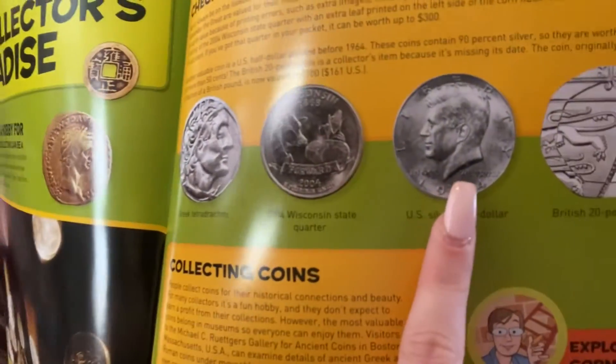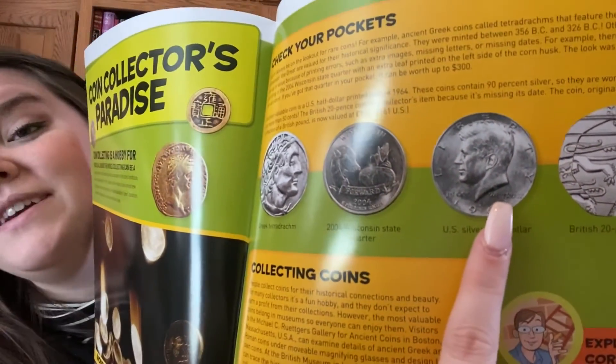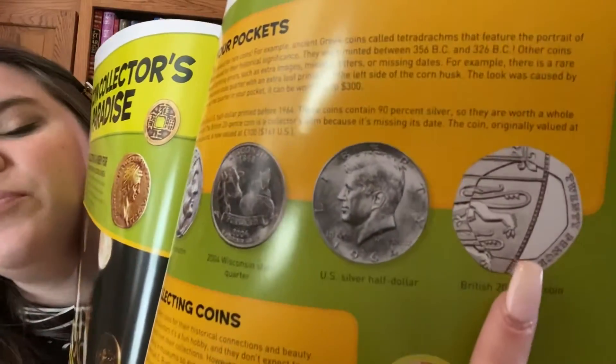Another valuable coin is the U.S. Half Dollar printed before 1964. These coins contain 90% silver, so they are worth a whole lot more than 50 cents. And here's that picture — a very, very silver coin. The British 20-pence coin is a collector's item because it's missing its date. The coin, originally valued at a fraction of a British pound, is now valued at 100 pounds or 161 U.S. dollars. Here's a picture of that British coin.